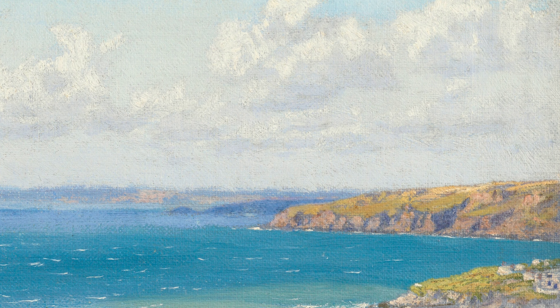Moving on, we have 'A Bay on the North Cornish Coast,' painted between 1889 and 1892. Hughes' love for the Cornish coast shines through once again, immersing us in the dramatic beauty of the surroundings. The crashing waves and rugged cliffs remind us of the untamed forces of nature.